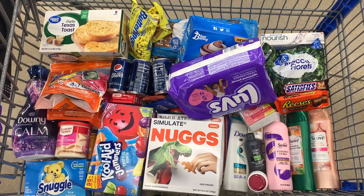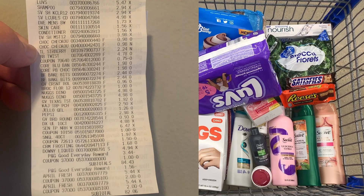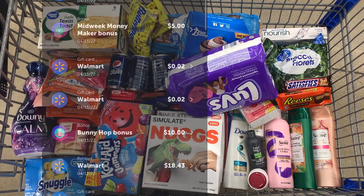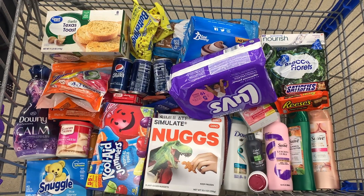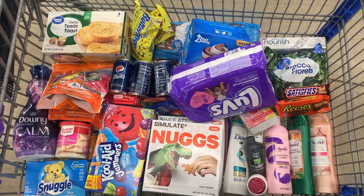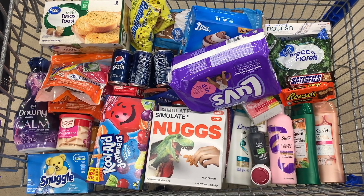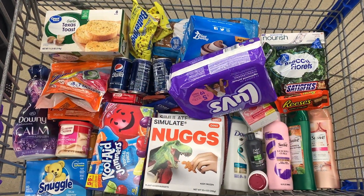Okay guys, so this was everything I picked up today — definitely a pretty big haul and I was really excited about it. Total for everything after coupons came to $82.06. I got back a total of $38.59 from Ibotta, 6,237 Kicks from Shopkick equivalent to $24.95, 8,035 Zardy points equivalent to about $8.03, and I'm expecting $22.25 from Brand Club. I also got back $0.20 from Fetch, making everything completely free and an $11.96 moneymaker — I was really hyped about that.